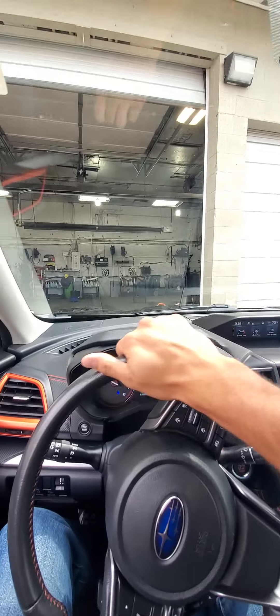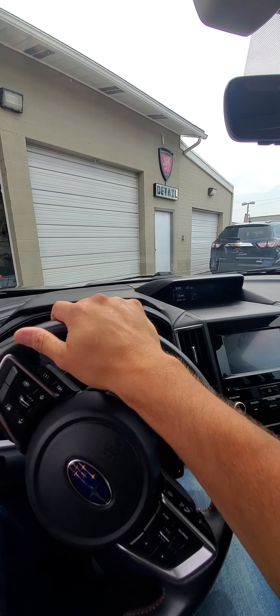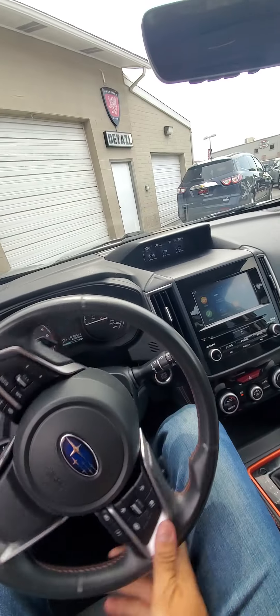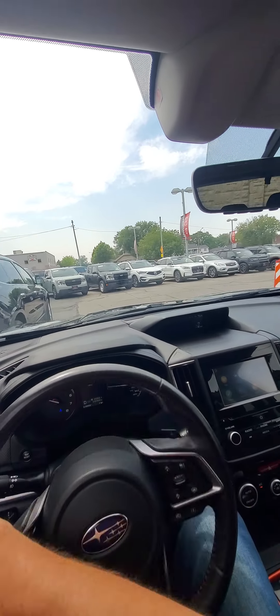I'm kind of glad it's a little gloomy today because I am so tired of a hundred degree days. I like the orange trim on everything with the black — it just looks slick and sick.